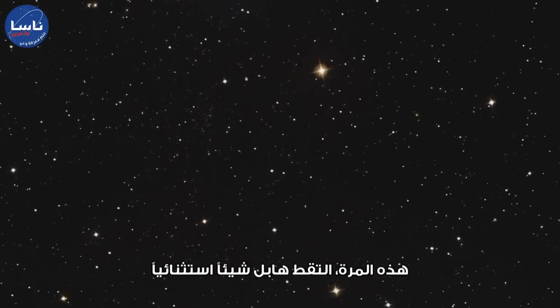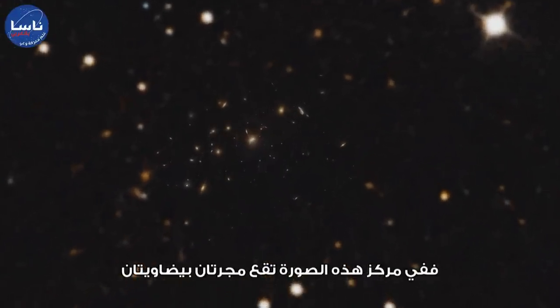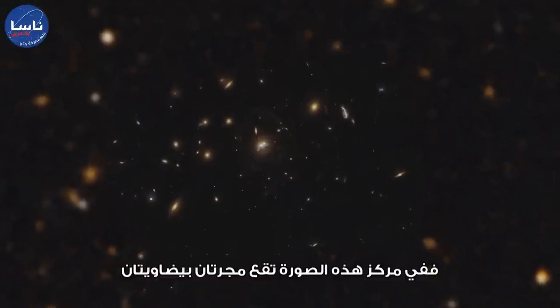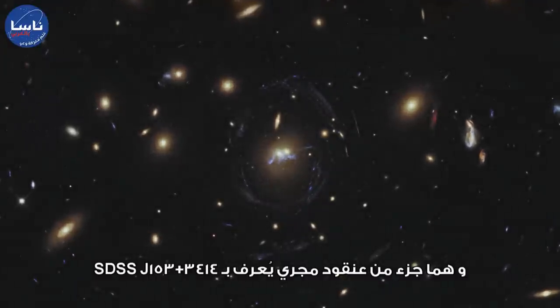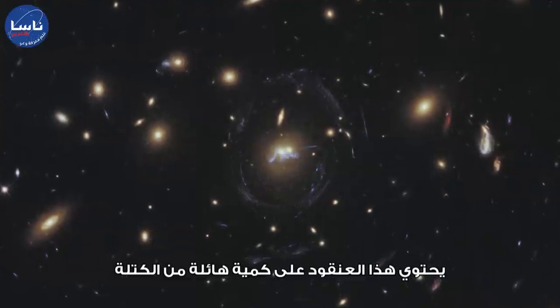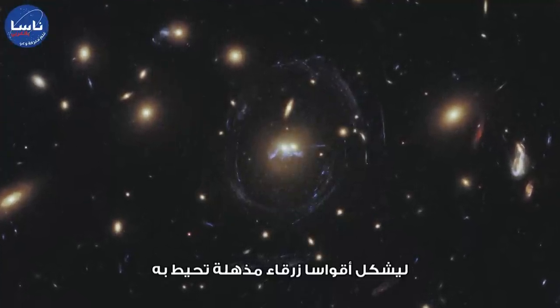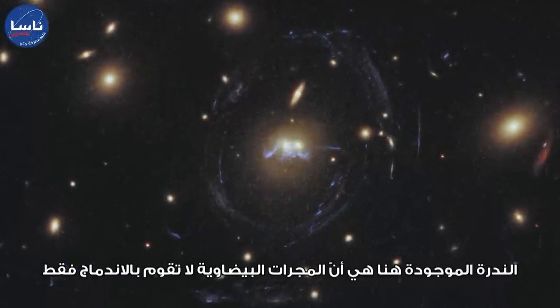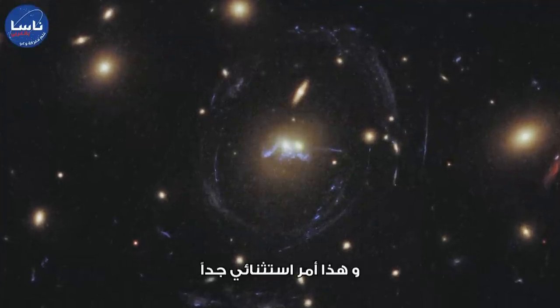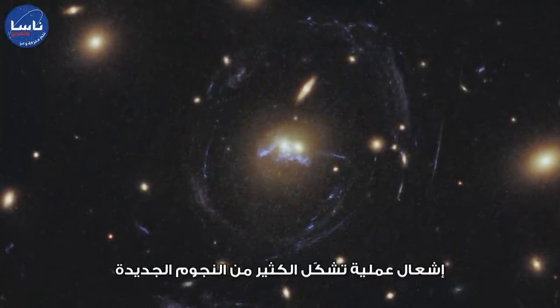This time, Hubble has captured something a little different, a little more unusual. At the centre of this image lie two elliptical galaxies, part of a galaxy cluster known as SDSS J1531+3414. This cluster contains so much mass that it has bent light from more distant galaxies to form the spectacular blue arcs that surround it. The rarity here is that the elliptical galaxies are not only merging, which is very unusual, but that the merger is rich enough in gas to spark the formation of many new stars.